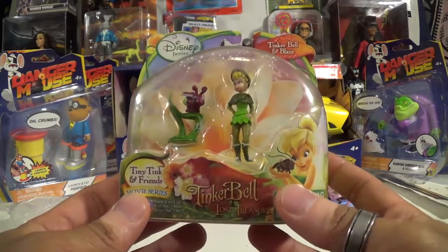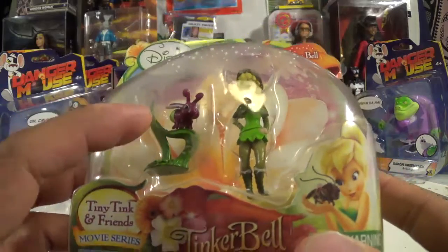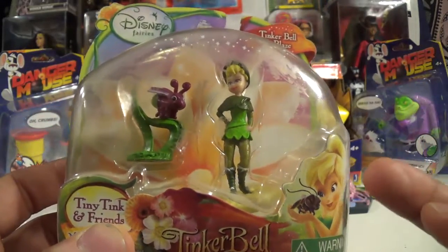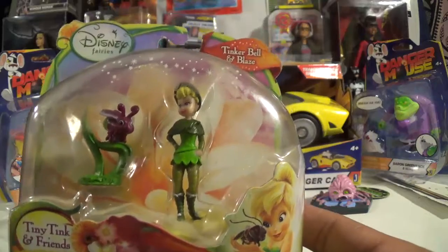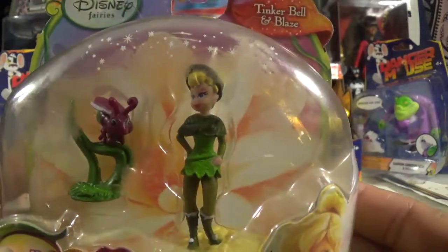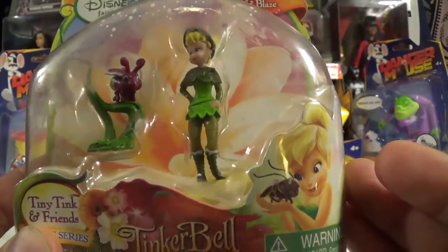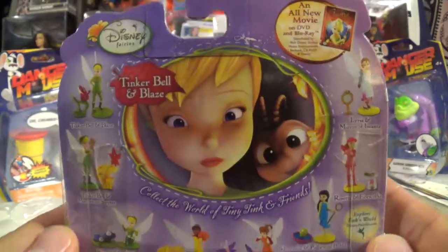We got a Tinkerbell little minifig — she's about two and a half, less than three inches tall. Got her little friend, Blaze I think, from the Lost Treasures movie. Really fun movie. I really like this new design of Tink — of course I love the classic Tink and her cute little dress, but this one's cool. She's actually given clothes: she's got pants, a little adventure suit, leaf detail and texture all the way around, and even a neat little hat. Kudos to her finally getting a new look — I dig it. And of course I love her little friend Blaze right there.